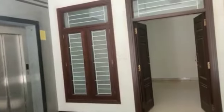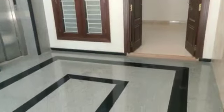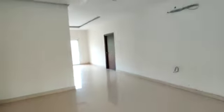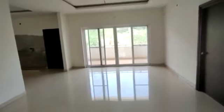This is the corridor. Each floor has only one flat. This is an open space for each individual flat. This is the entrance. Here is the hall, and next is the dining area.